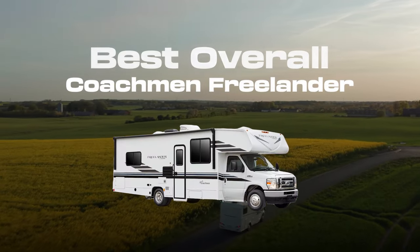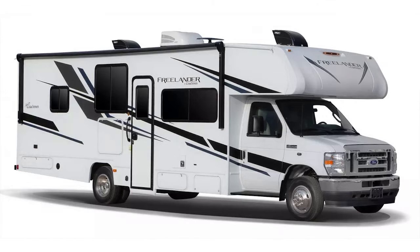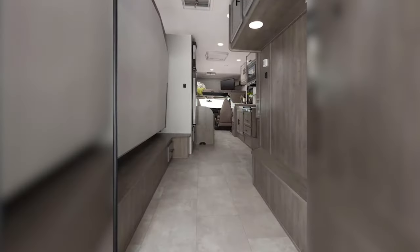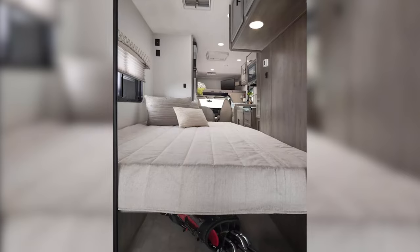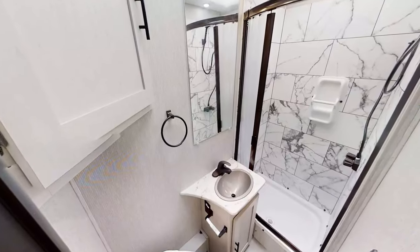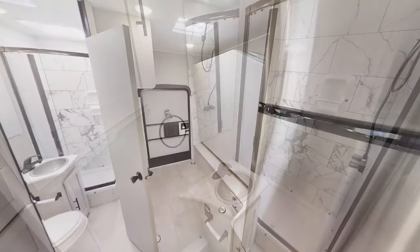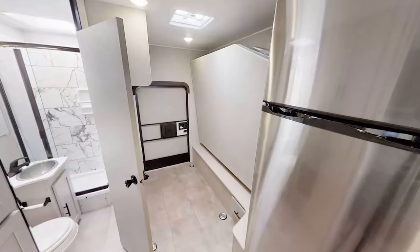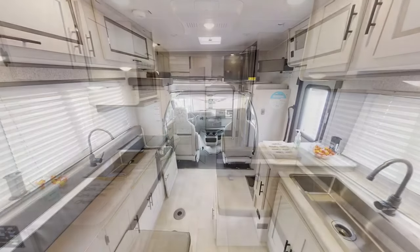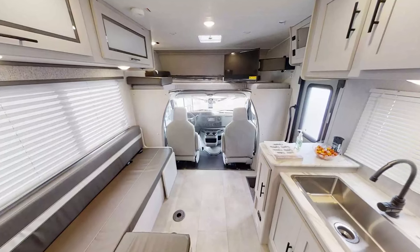The Coachman Freelander is a very popular RV for families, including those with car seat needs. With over 10 possible floor plans between the Freelander and the Freelander Premier, this Class C has enough layouts to please anyone. The Freelander mantra is to provide more factory installed features than anyone else, unparalleled value and reliable design, and quality at an affordable price. The Freelander Class C Motorhome leads the industry in sales for over a decade.